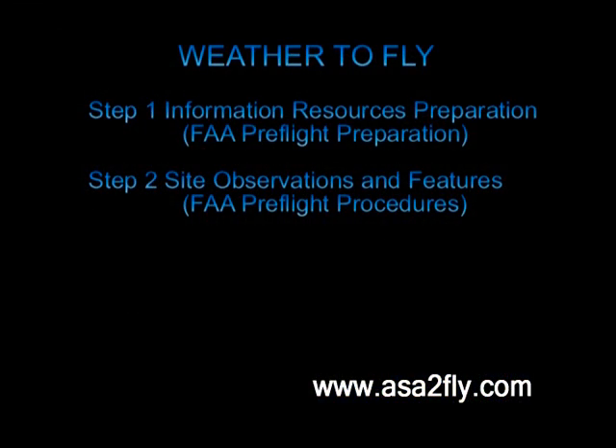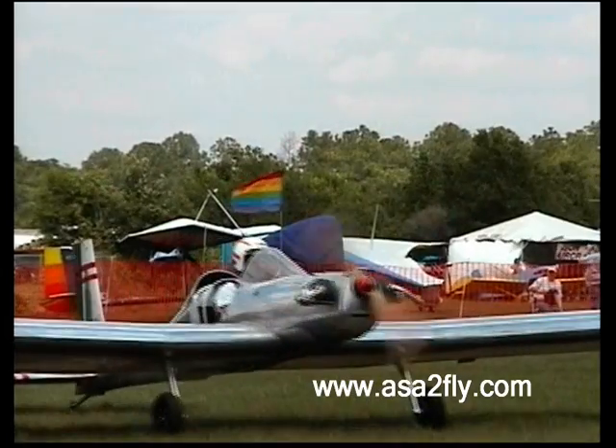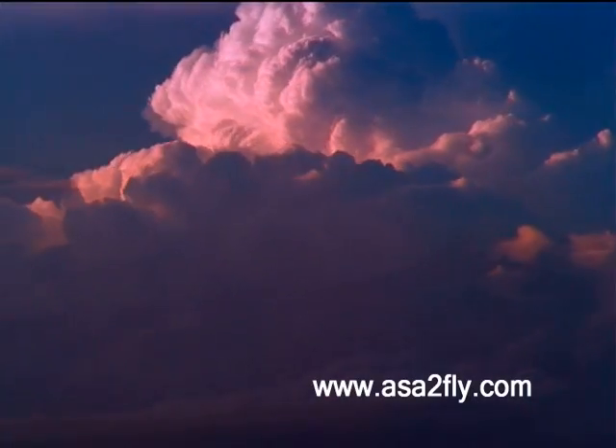The second step is to observe the weather conditions at your local site where you plan on flying. Here, we will learn to observe winds, clouds, and terrain features.